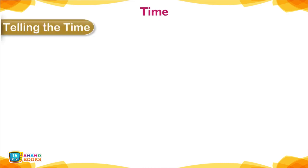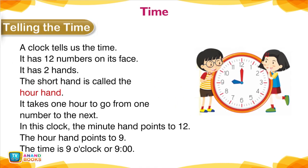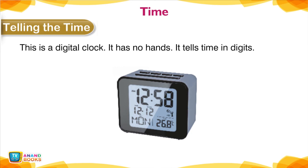Time — Telling the Time. A clock tells us the time. It has 12 numbers on its face and two hands. The short hand is called the hour hand; it takes one hour to go from one number to the next. In this clock, the minute hand points to 12 and the hour hand points to 9 — the time is 9 o'clock. A digital clock has no hands; it tells time in digits.